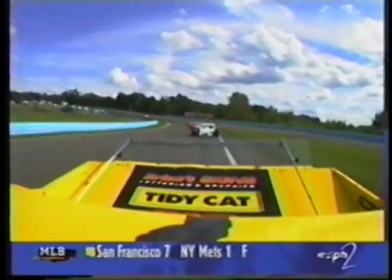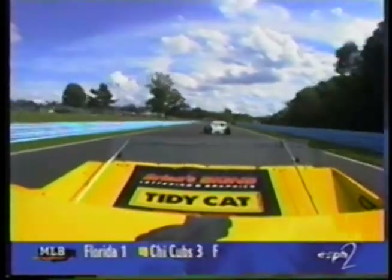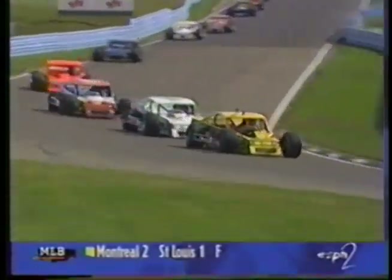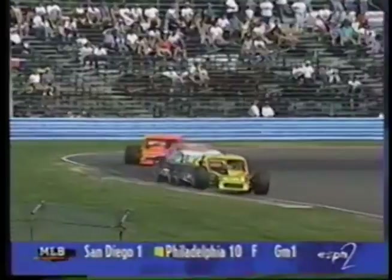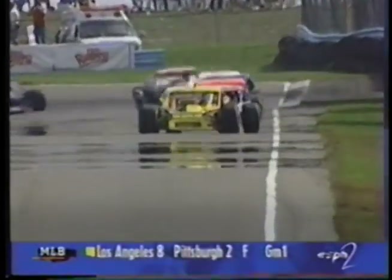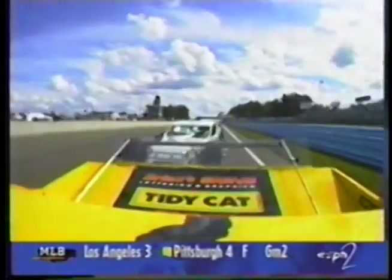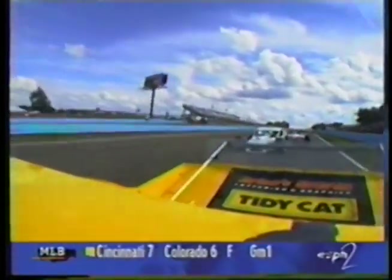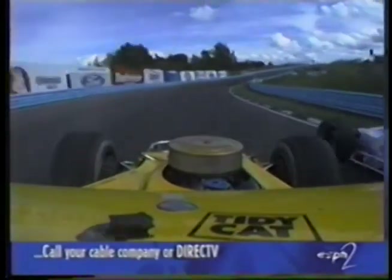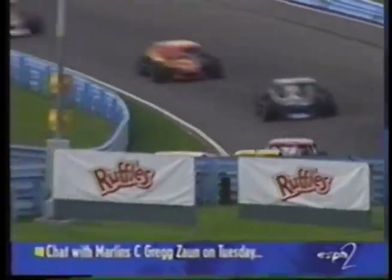Fuller won the series opener at Thompson, Connecticut — called the Icebreaker — and has since won another race at Thompson for two victories on the season. Conley won here in June, then the following week at New Hampshire, and two weeks after that in Holland, New York — three victories in four starts. Fuller tries to make a pass but can't quite get it done. Then Conley goes off in the dirt — does he save it? Yes, he did, finally getting it gathered back up.